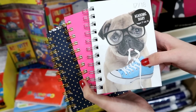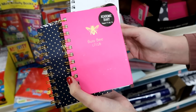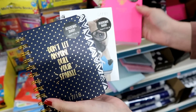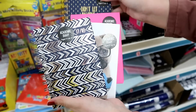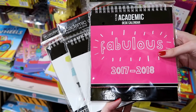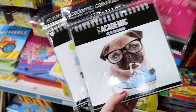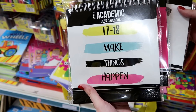Even more academic diaries — these are A6 size. You have the pug, Busy Bee, and 'Don't Let Anyone Dull Your Sparkle'. Academic desk calendars with the 'Fabulous' design, the pug, and 'Make Things Happen'.